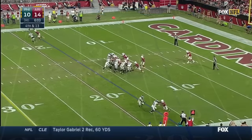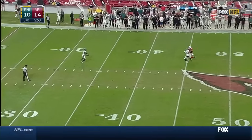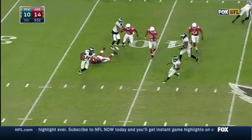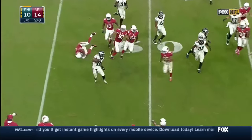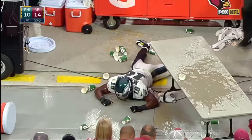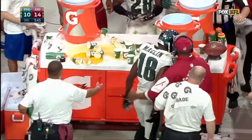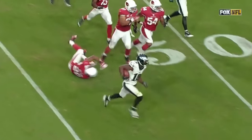First and ten. A high kick that drives Macklin back to the 31. He gets it on the bounce, spins out of a tackle. Macklin gets a block. It's all the way to the 49-yard line before he goes out of bounds. It wasn't pretty, even the finish, but it was a heck of a return to set his team up near midfield.